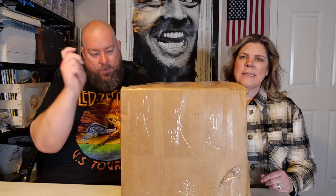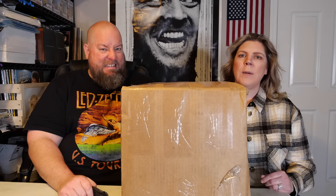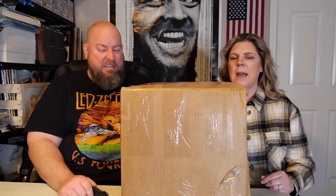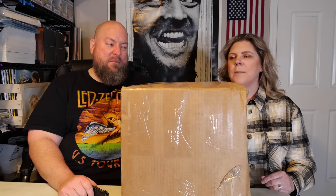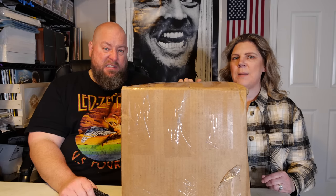You guys have seen us do these boxes in the past — we haven't done one in a while. We kind of got burnt twice on these boxes. We bought four and I think we have two left from like five months ago. So this is name brand clothing.